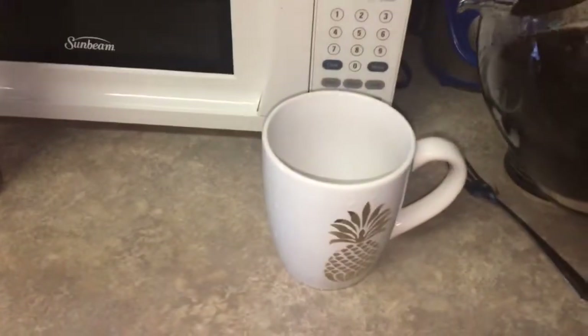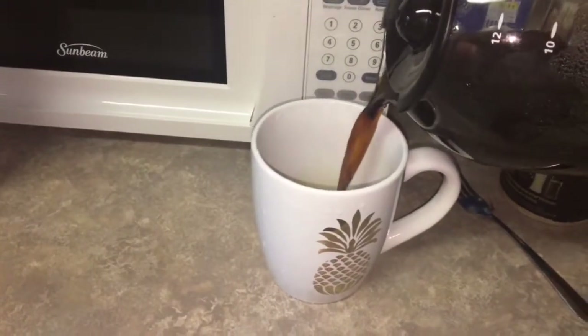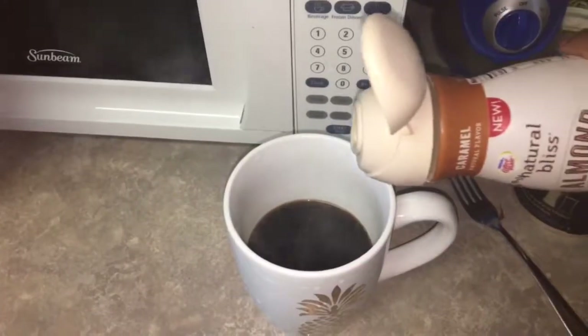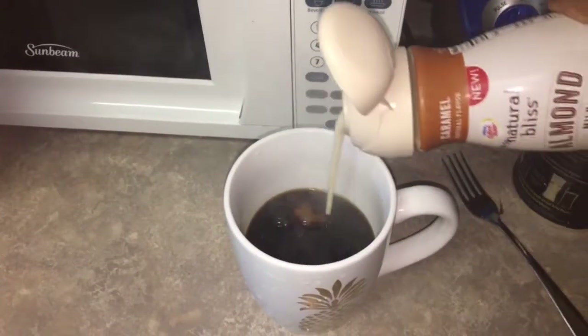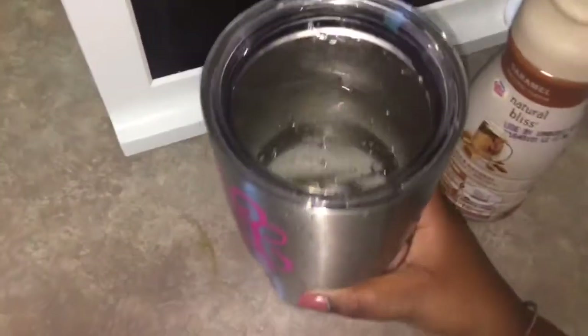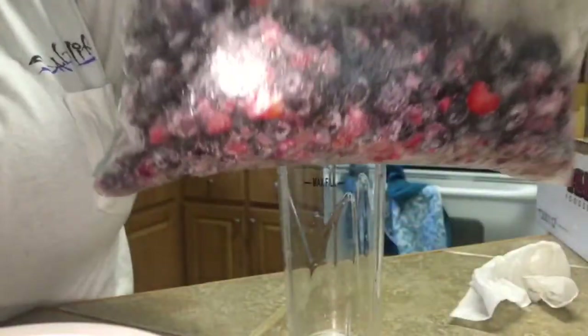I also had strawberries, and now I'm fixing my coffee. For creamer, I'm going to use Natural Bliss almond milk caramel creamer. For my other drink, I'm going to be drinking water.